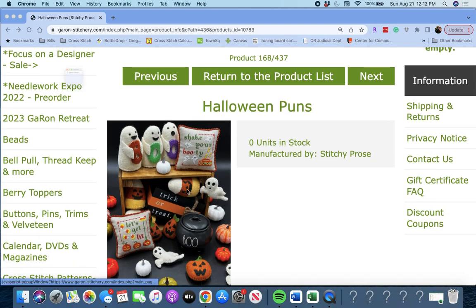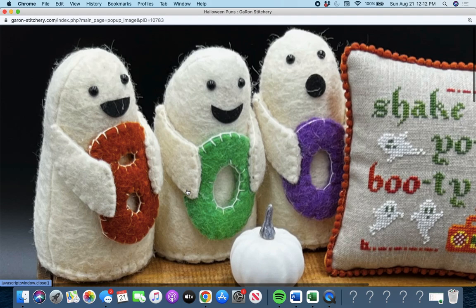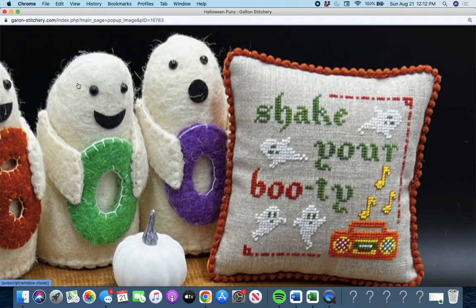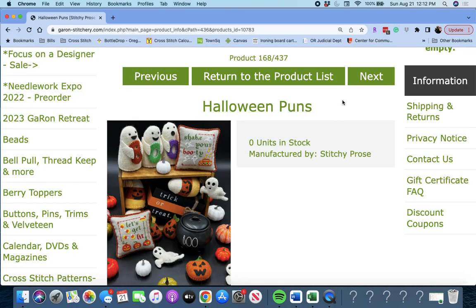Next up is 'Halloween Puns' by Stitchy Pros. Those are cute — it says 'Shake Poor Booty.' Cute. Halloween Puns by Stitchy Pros.